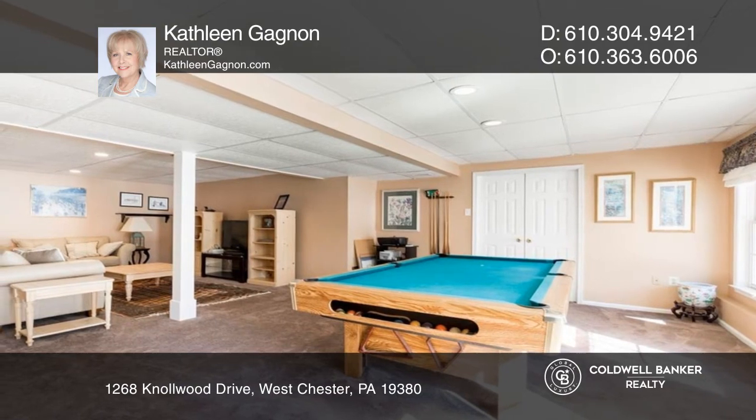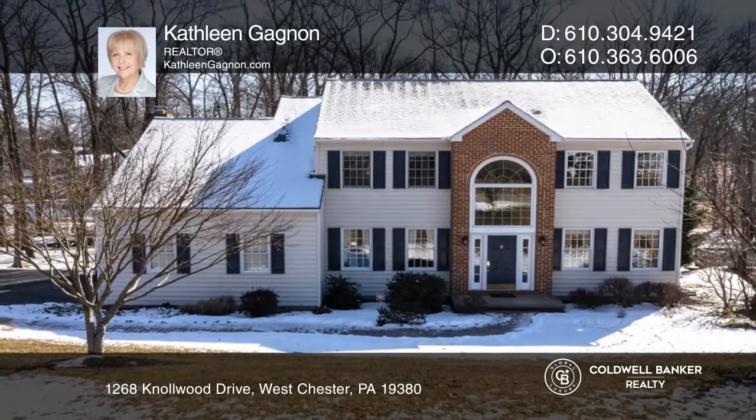Kathleen Gagnon wants to help turn your dreams into a reality. Give her a call today.